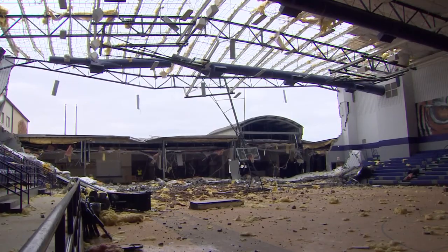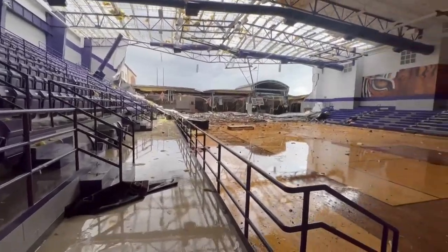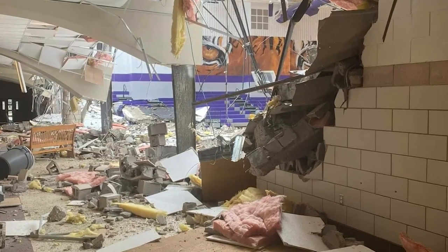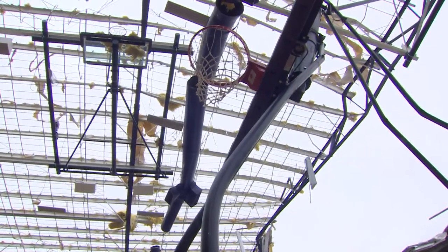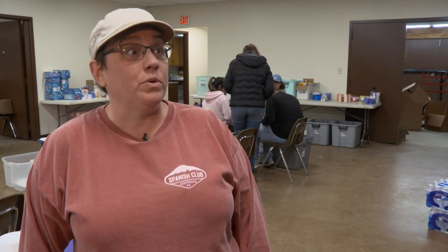The tornado destroyed the high school roof over the gym. She shared this video, showing when they came out, they could see the sky. This photo shows where winds also knocked down an interior brick wall. She then got into her bus and went over to help evacuate all the elementary kids.